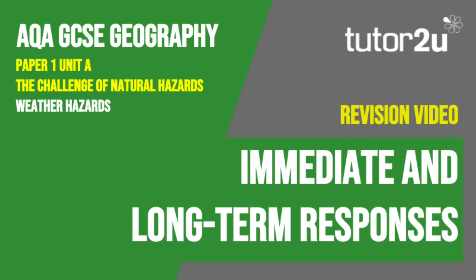That concludes this Tutor2U revision video focusing on the immediate and long-term responses to weather hazards. Thank you for watching.